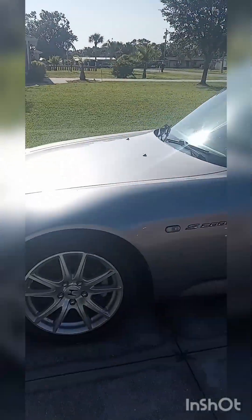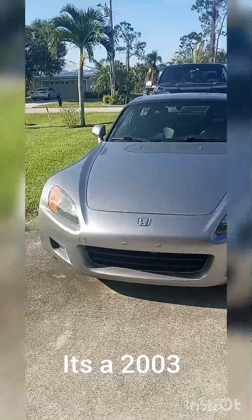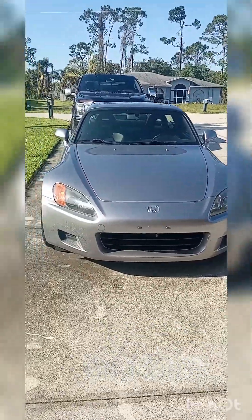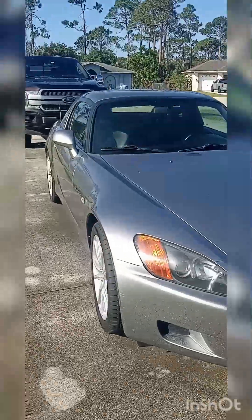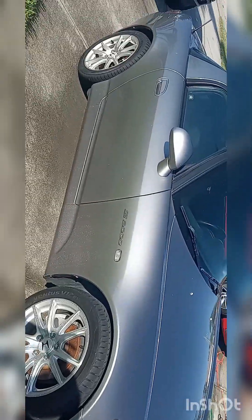Next is the S2000. We're going to go ahead and knock this one out — it's just a little bit quicker. I'm not sure exactly what year this is, but it's a very nice car. I love the S2000, it's awesome. You can see this is apparently the wife's daily. Very nice, cool car — I love these things.